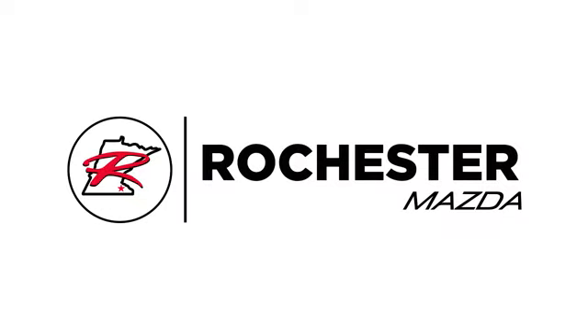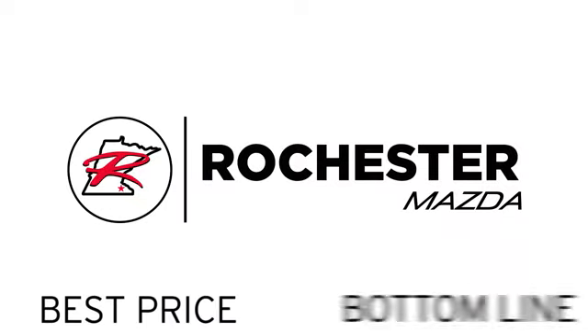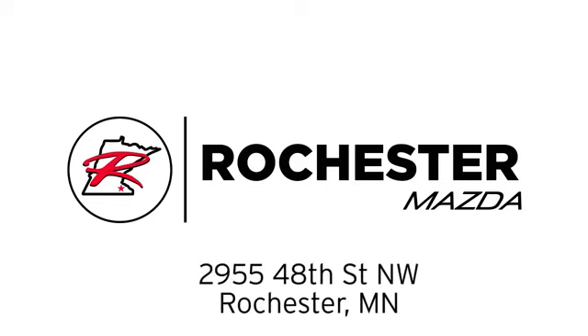Experience the difference at Rochester Mazda where you get our best price, bottom line. We are conveniently located at 2955 48th Street Northwest in Rochester, Minnesota.